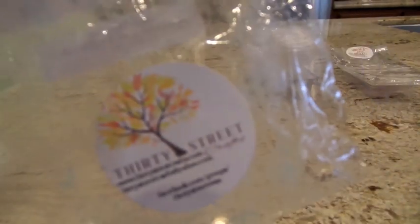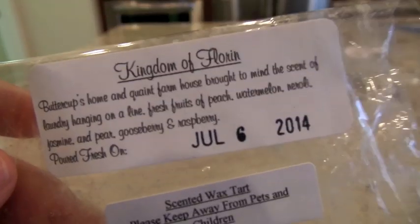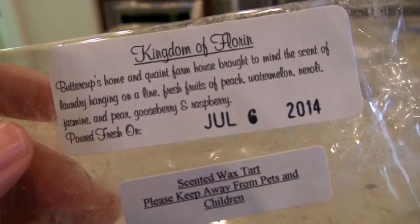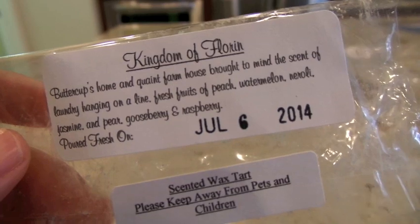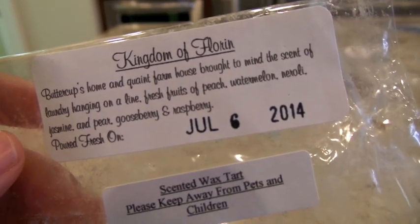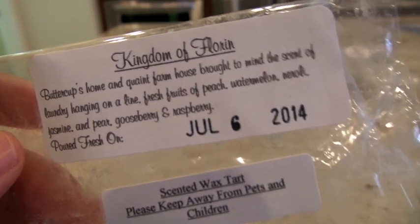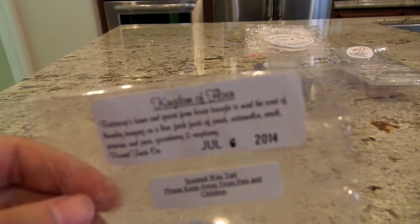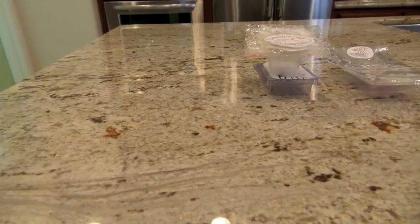The next one is from 30 Street Wax in Kingdom of Florin. The scent description has peach, watermelon, neroli, jasmine, pear, gooseberry, and raspberry, along with a laundry scent — and the laundry is definitely the strongest note. I put it on in the 24-watt hot plate in the bedroom and got mostly the laundry scent, but it was a pretty laundry scent. I do like it, I would get it again — it's a really nice, clean scent. I'd recommend it if you like laundry.